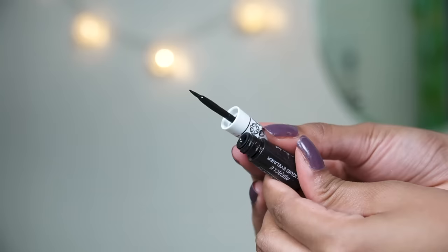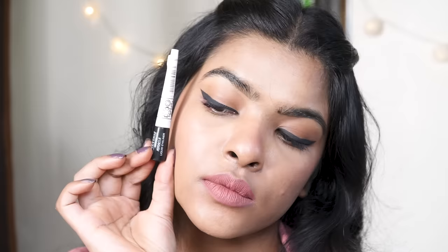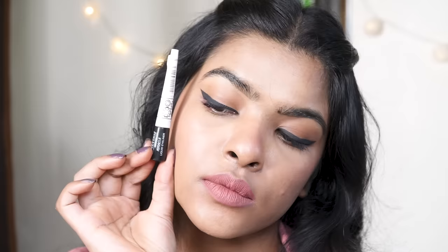Next is a liquid eyeliner by Forever 52, made in Argentina, in shade black. This is a jet matte black eyeliner and I'm wearing it today. The applicator is quite precise and helps you create a winged liner. For beginners this is a pretty good eyeliner. The price is 375 rupees but I got it on offer on Myntra. The packaging is very similar to Colorbar eyeliners but the formula is quite different — and pretty good.